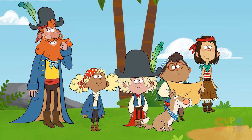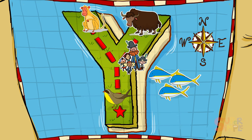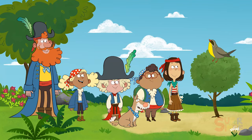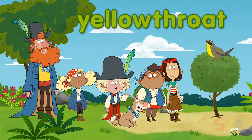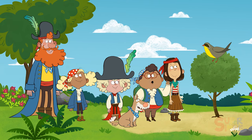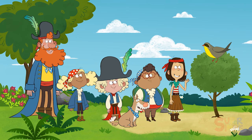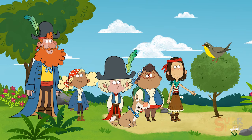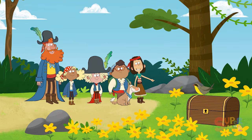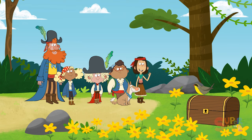Hey, where's all that yodeling coming from? Let's go find out! Awesome, it's a yellowthroat! You're right — a yellowthroat is a songbird! What a beautiful voice you have. May I call you Yurgy the Yellowthroat? Have you seen a treasure anywhere, Yurgy? Do you know where we can find it? Hey, look behind all those yellow flowers! It's the treasure! You did it! Thank you, Yurgy!